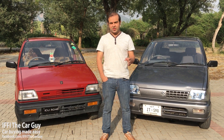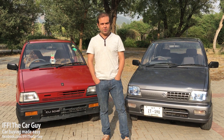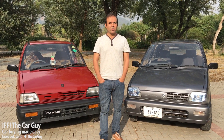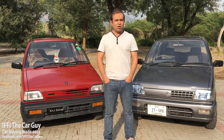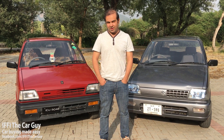It is actually the second generation Suzuki Alto that was being sold in Japanese and European markets between 1984 and 1988. Today it still uses the 0.8 litre engine from the late 70s and early 80s, albeit with an electronic manifold attached to it, making it Euro 2 compliant.